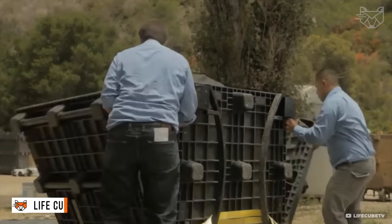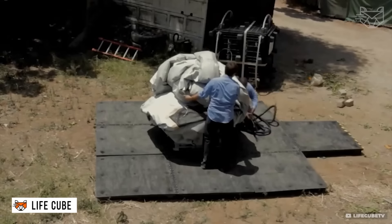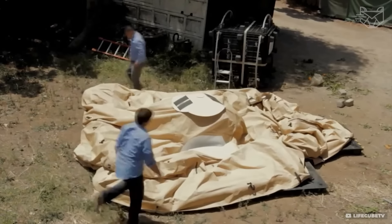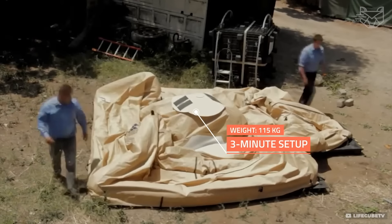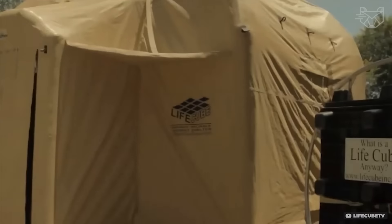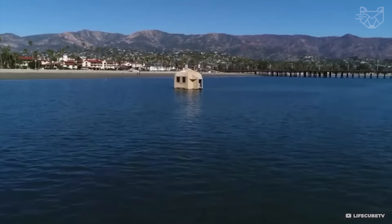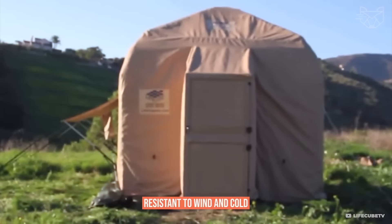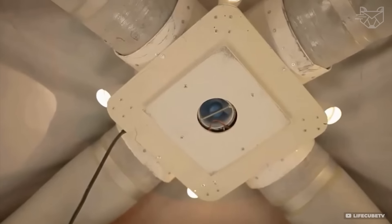The LifeCube tent is made of fireproof, waterproof polyester and unfolds in just a few minutes with an inflatable structure. It comes with solar panels for off-grid power, air filtration, and built-in ventilation. The interior is thoughtfully designed with lighting, storage, and even a floor to keep moisture and dirt out. Resistant to wind and cold, the LifeCube is ideal for field use and humanitarian missions.